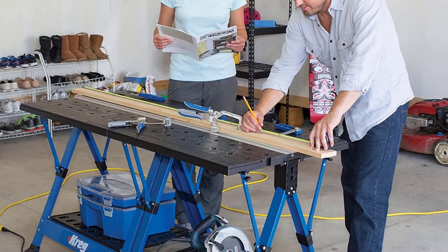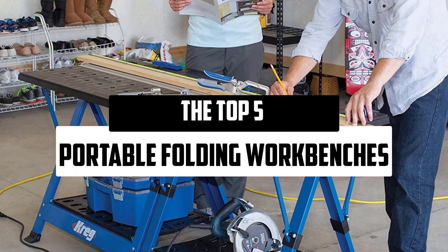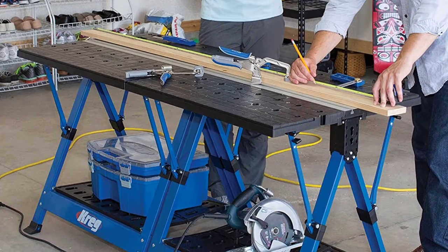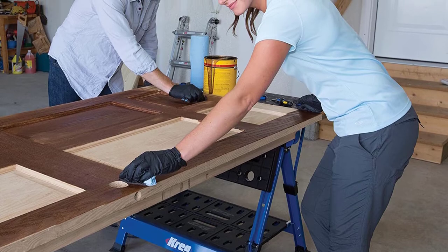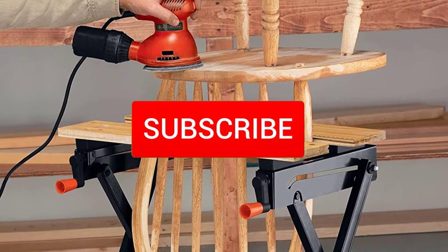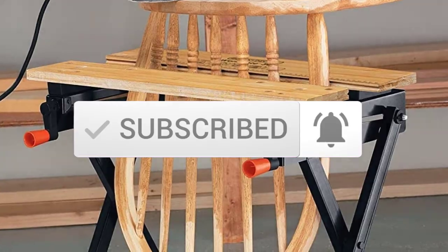Hello everyone. Welcome to our new video. Today we'll take a look at the top 5 best portable folding workbenches that are available on the market. I tried to make the list based on their popularity, quality, price, durability, user opinions, and more. If you need more information about these products, please check the link in the description section below. Make sure you subscribe for more videos. Okay, so let's get started.